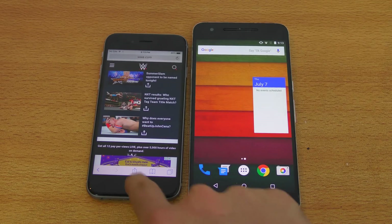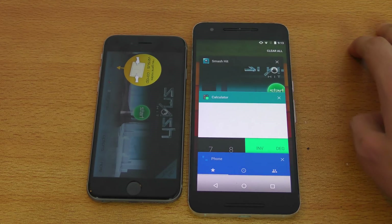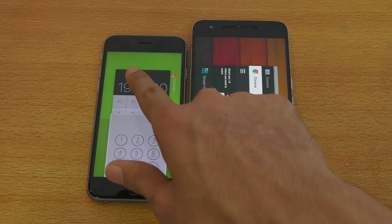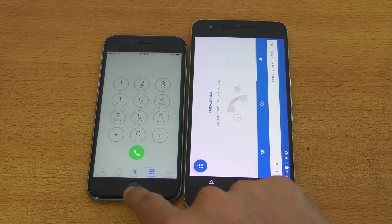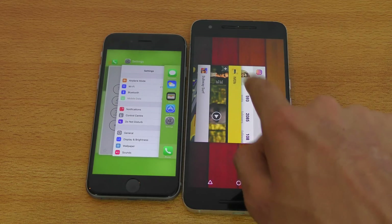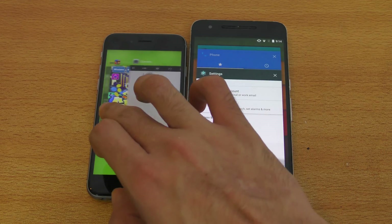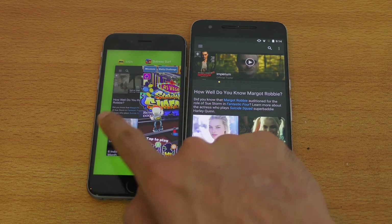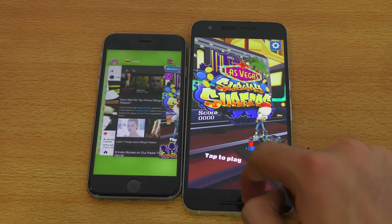Let's take a look at multitasking. Smash Hit loaded up fine on the iPhone, no lag — and also loaded up fine on the Nexus. Pretty neck and neck. Calculator — no refresh. Phone dialer — obviously can't expect a refresh there. Settings — pretty nice. Instagram — nice. IMDB — no refresh whatsoever. Both are pretty perfect when it comes to multitasking.